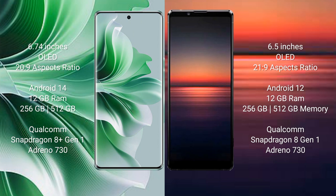Oppo Reno 11 Pro runs on the Android 14 operating system. Sony Xperia 1 Mark 4 runs on the Android 12 operating system.